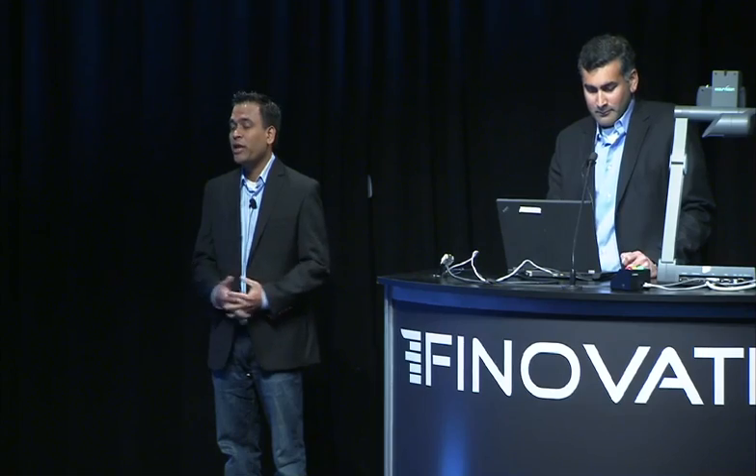We're happy to be back at Finnovate. Last time we were presented as BillShrink. Now we're at TrueAxis. The reason for the change is because our platform, Statement Rewards, has become a rich, data-driven personalized services platform — a platform that puts the power of the user's transaction history to work for them and you.